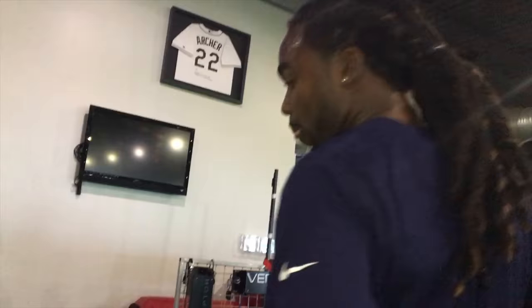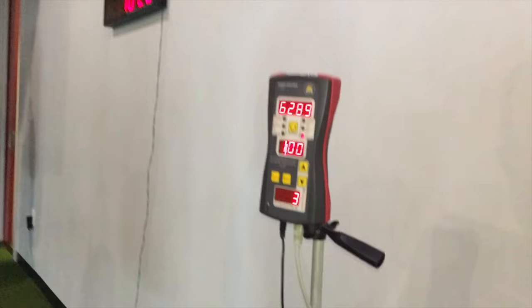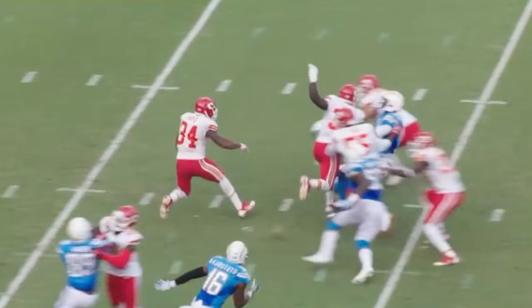Or as a safety like Jaleel, you want to stop somebody as fast as possible. So having as much power as possible is crucially important because you want to get to that player as fast as possible to stop them immediately.